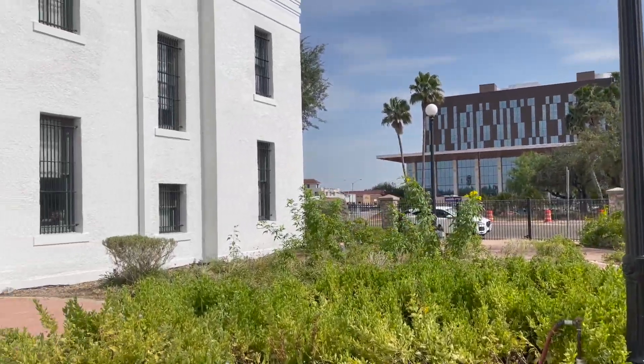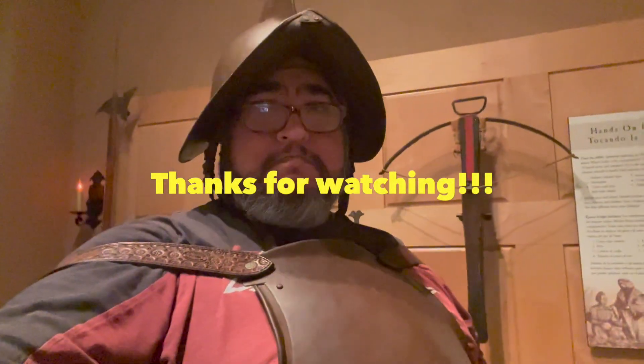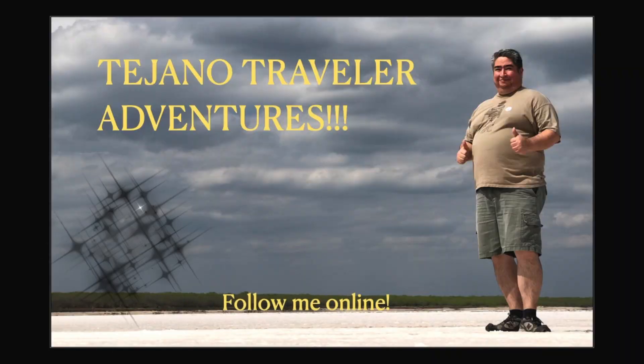Outside they have a little patio area and picnicking areas just to go and relax. Anyway, thanks for checking out the South Texas History Museum with me. I hope you like and subscribe, and thanks for watching. Bye bye!